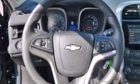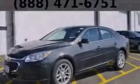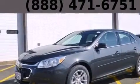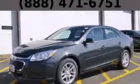With an EPA estimated rating of 36 miles per gallon on the highway, this automobile pays off in the long run. Stop by today and test drive this automobile for yourself.